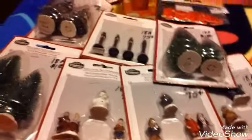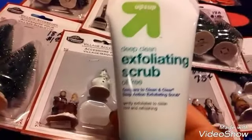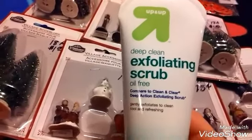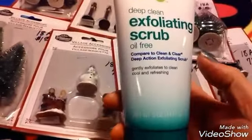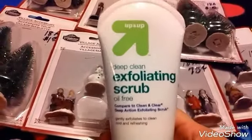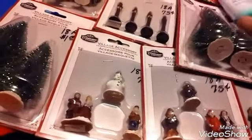And then at Target, I bought this exfoliating scrub — it's oil free and it's deep clean. I've never tried this before, so I'm going to try it. I tried it on my hand and it works really well, so I bought that for me.